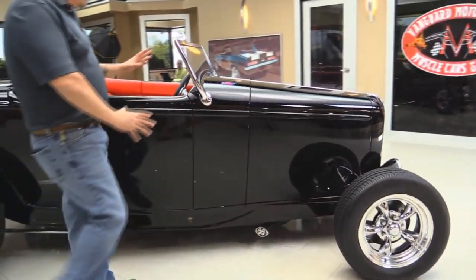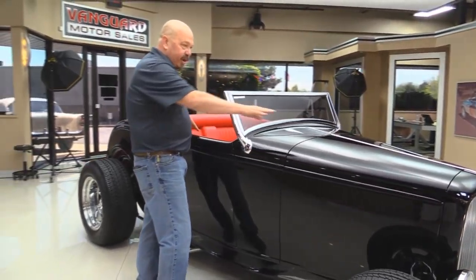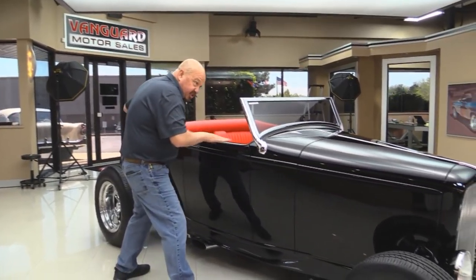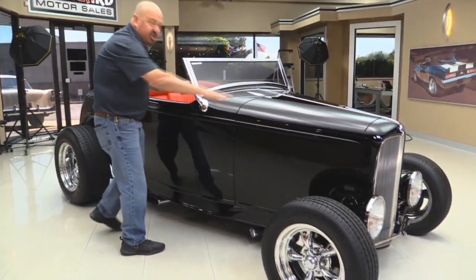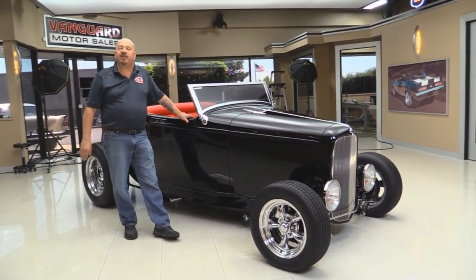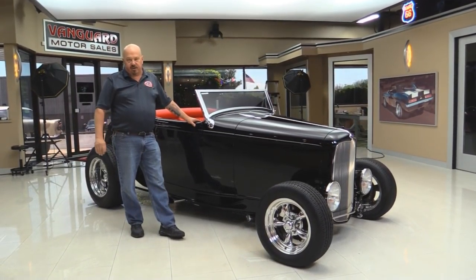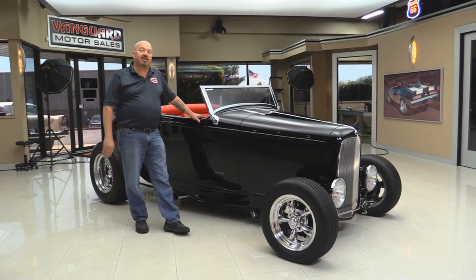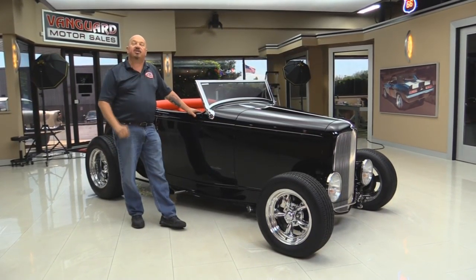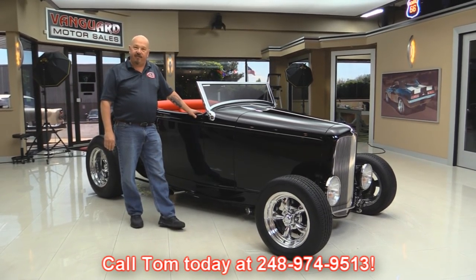This windshield — they cut this windshield into six different pieces, laid it down, swept it. All these lines have been straightened so this car just looks like it's going fast sitting here still. Now at Vanguard Motor Sales we're not consignment dealers — that means we buy all of our inventory. When we get them back here to the shop we inspect them so we can answer all your questions when you call Tom at 248-974-9513.